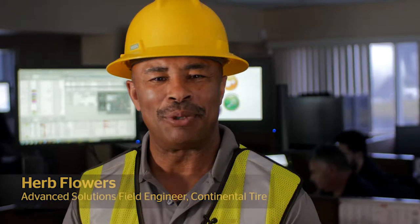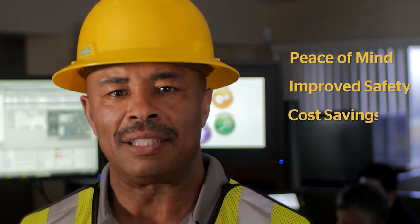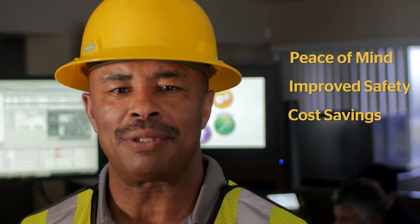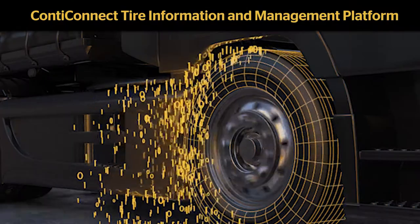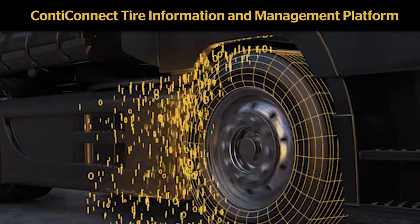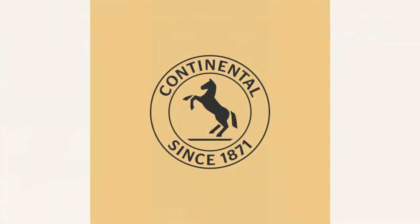As a commercial fleet, you know how important proper tire maintenance is to your business. Conti Connect can offer you peace of mind, improved safety, and cost savings by bringing tire temperature and pressure to your fingertips. The Conti Connect Tire Information and Management Platform monitors, analyzes, and reports your tire conditions accurately and efficiently. Let's take a look at this latest innovation from Continental.